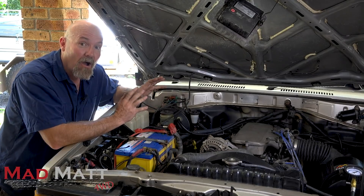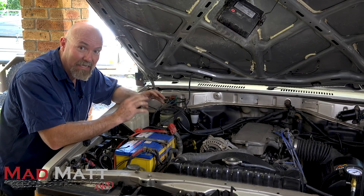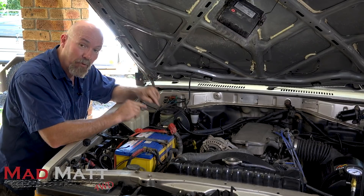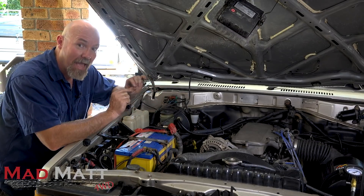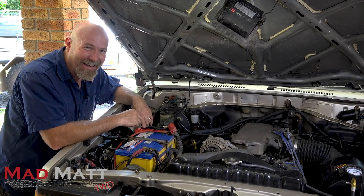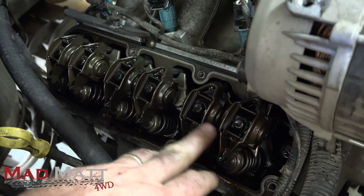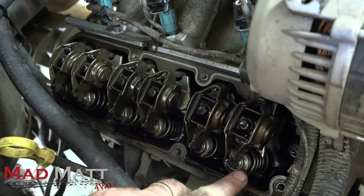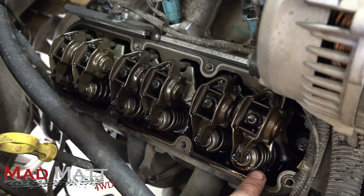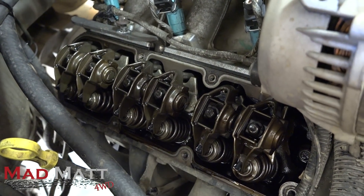So let's get into it. I'm going to take the rocker covers off, take the rocker gear off, and get down to the nuts and bolts of how do you change your valve stem seals without pulling the cylinder heads off. It's kind of cool — I've never done it, I hope I get it right. This is the rocker gear; these are what open and close the valves. The valves are just down under here and the valve stem seals will be under these springs. So the next thing we're going to do is take these off and then we'll get into it.